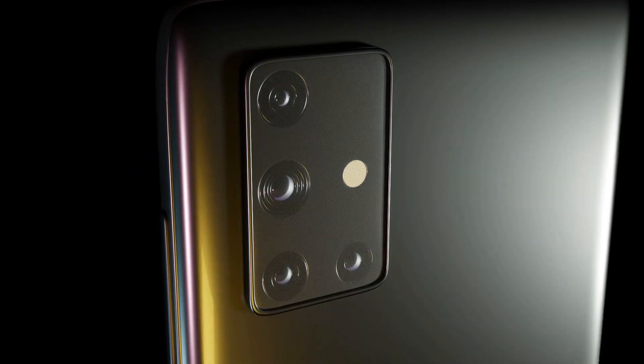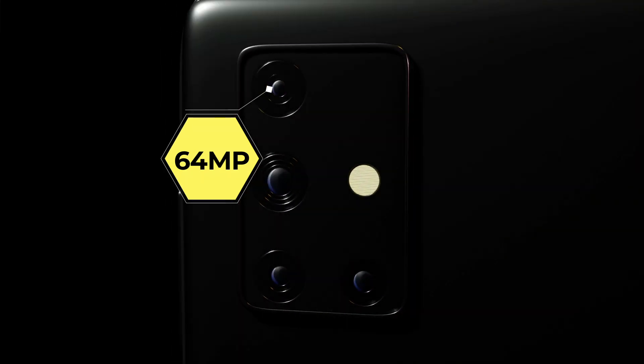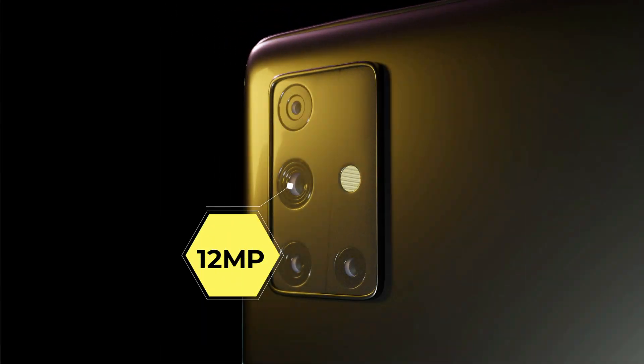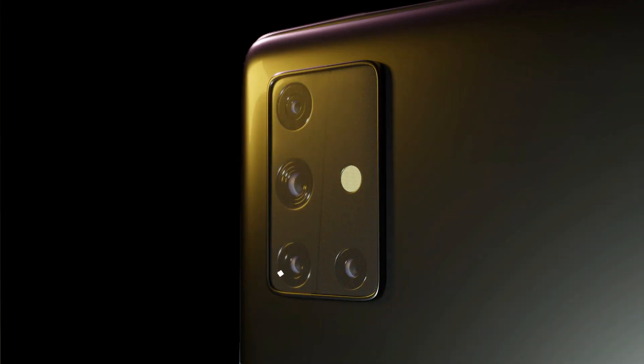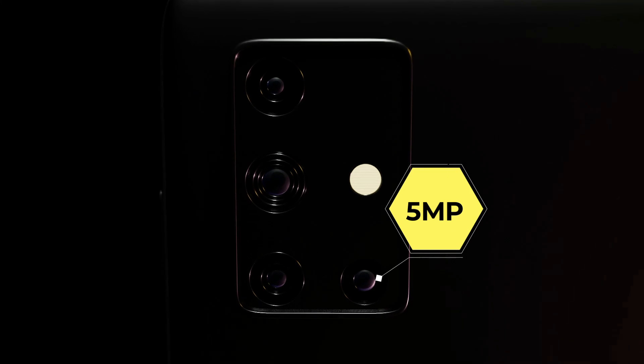Camera: The phone will have a quad camera setup on the back. The main sensor will be 64 megapixels. It will also have a 12 megapixel ultrawide, a 5 megapixel macro, and a 5 megapixel depth sensor.